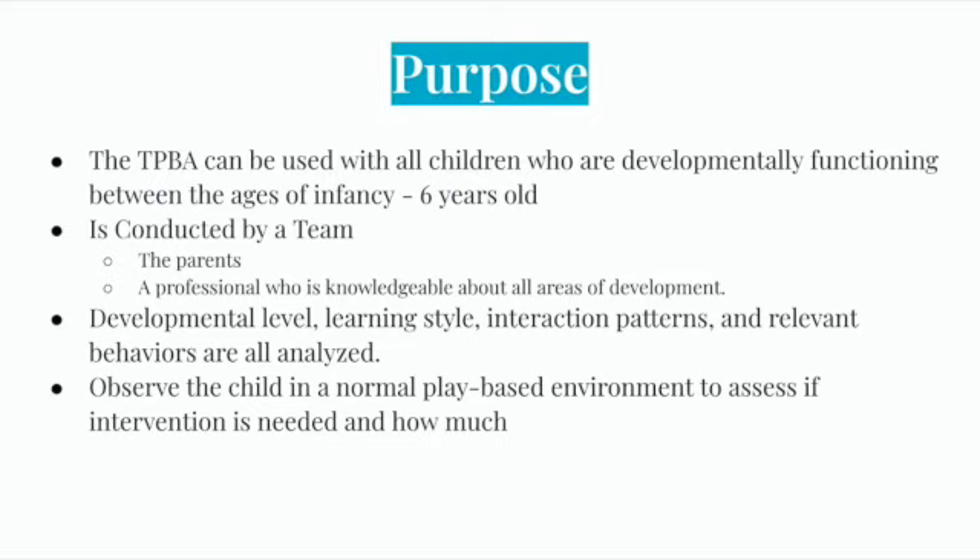The Transdisciplinary Play-Based Assessment can be used with all children who are developmentally functioning between the ages of infancy to six years old. The TPBA is conducted by a team which includes the primary caregivers, such as the parents, and a professional knowledgeable about all areas of development. The developmental level, learning style, interaction patterns, and relevant behaviors are all analyzed. A main purpose of the TPBA is to observe the child in a normal, play-based environment to assess if intervention is needed and how much.